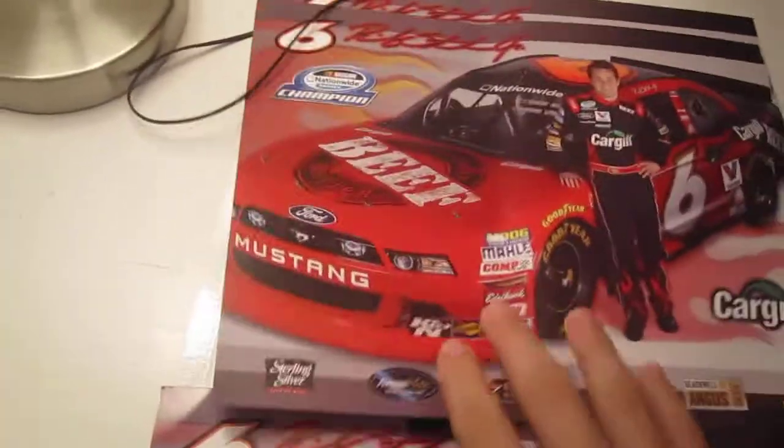So yeah, I got three of them — two normal ones and then one autographed one. That's pretty cool. I only have five minutes to make this video, so I don't know if I can actually fit it all into one video.